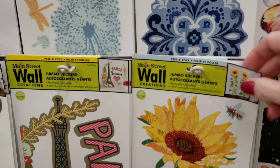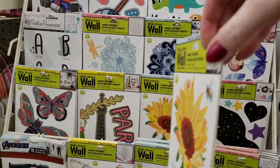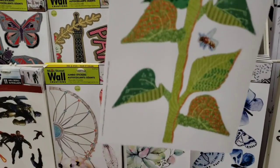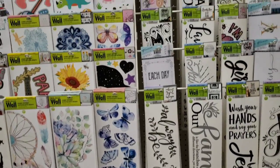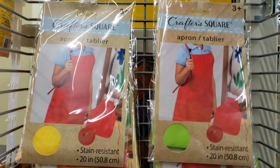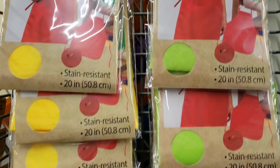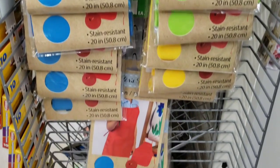I found a new wall sticker by Main Street — some sunflowers with some bees, and I do believe that's the only new one I noticed. Here's some Crafter Square aprons, 20 inch, stain resistant. They had it in yellow, green, blue, and red.